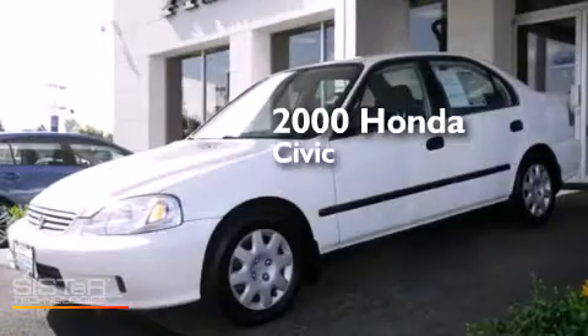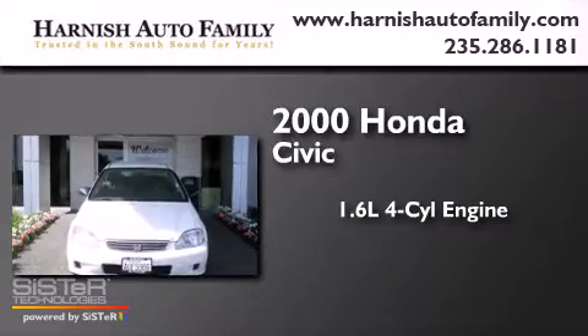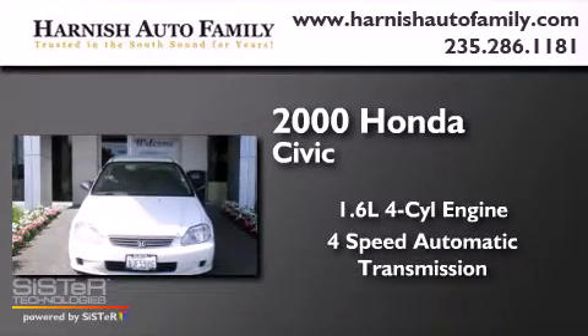This is a 2000 Honda Civic. It has a 1.6-liter 4-cylinder engine and a 4-speed automatic transmission.